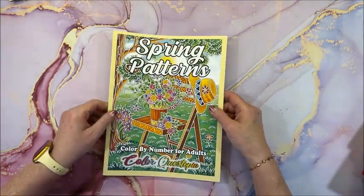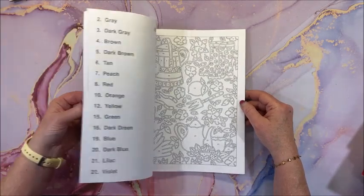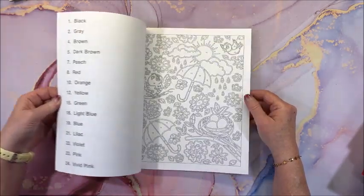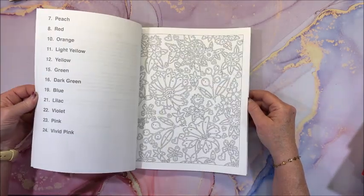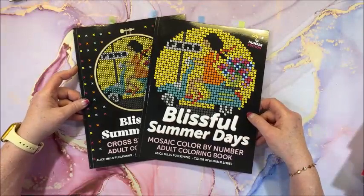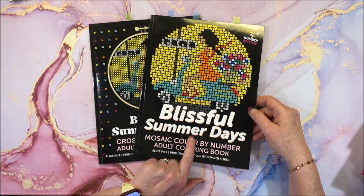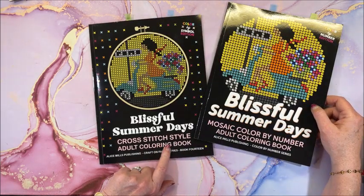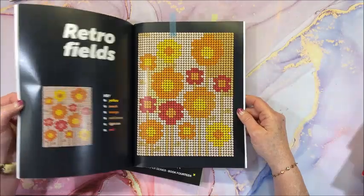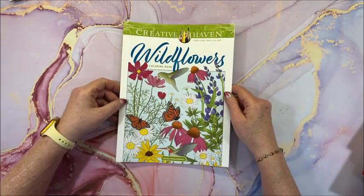Color Questopia came out with another one called Spring Patterns — a cute book. We've actually jumped from spring right into summer; it's in the low 90s and very humid today, though by the end of the week we're supposed to be back in the 60s. From Alice Mills, she came out with a new book in both formats: the mosaic color-by-number version and the cross-stitch style color-by-number version. I colored a few pictures in each to show the difference.